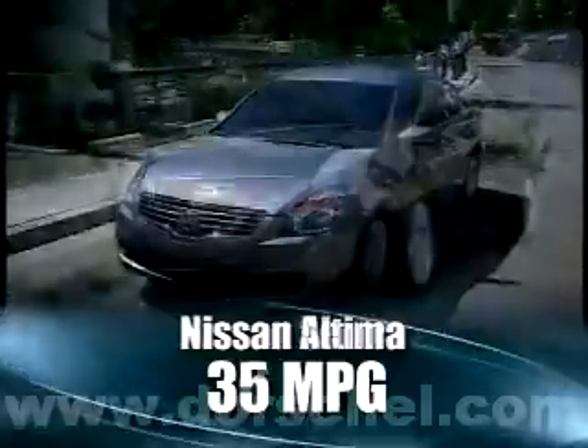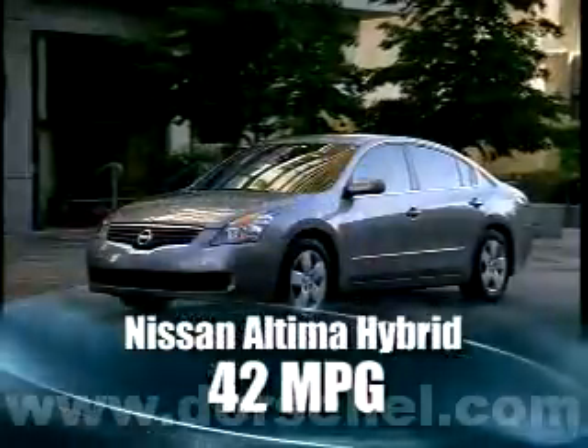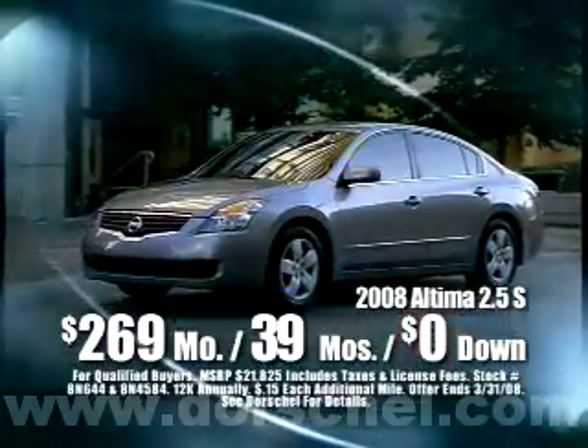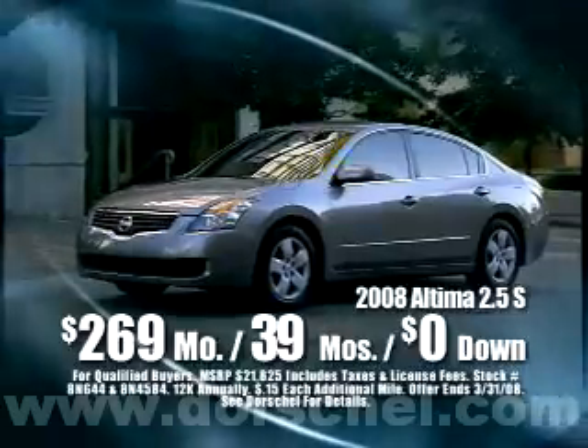Dorschel Nissan has four models that get over 30 miles per gallon. And here's another way to save: sign and drive this Nissan Altima for $269 a month. Zero down, and $269 includes taxes and license fees.